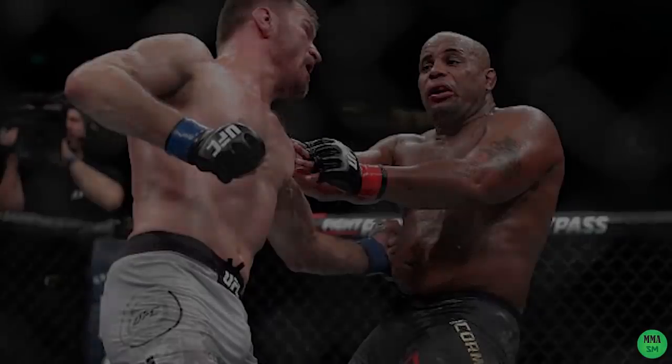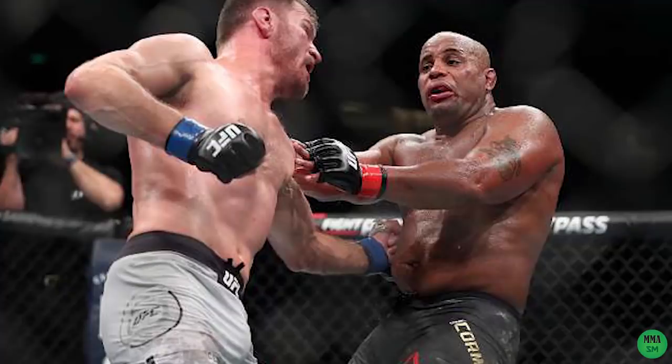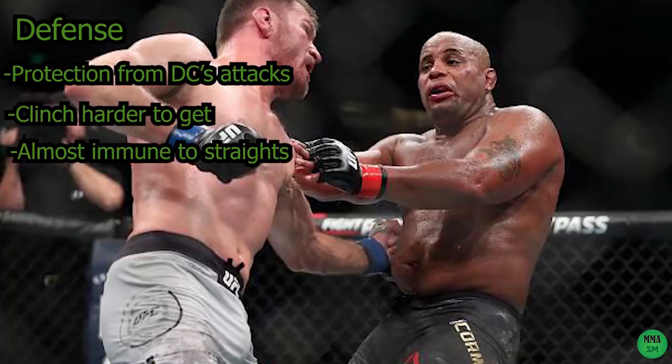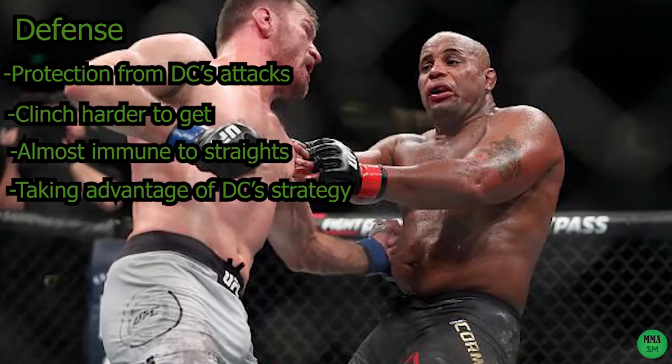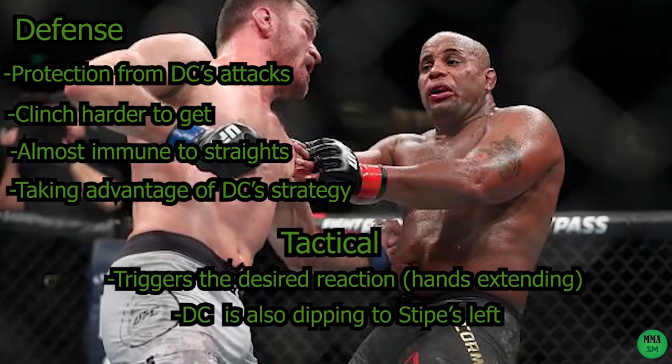There it is — the masterful adjustment. The new tactic of Stipe Miocic changed everything. It looks simple once the fight's done, but this specific technique gave Stipe a spectacular number of benefits against DC's strategy. It protects him from the majority of DC's attacks out of the clinch — the clinch is harder to get, the straights cannot really touch him. It's taking advantage of DC's one-dimensional game plan. Since DC is not going for leg kicks or takedowns or hooks at that distance, Stipe can be relatively safe in that position, even with his head exposed and his left hand down. It also triggers the reaction he wants from DC — he's extending his hands toward the centerline, watching the right hand, and so he's dipping to Stipe's left.